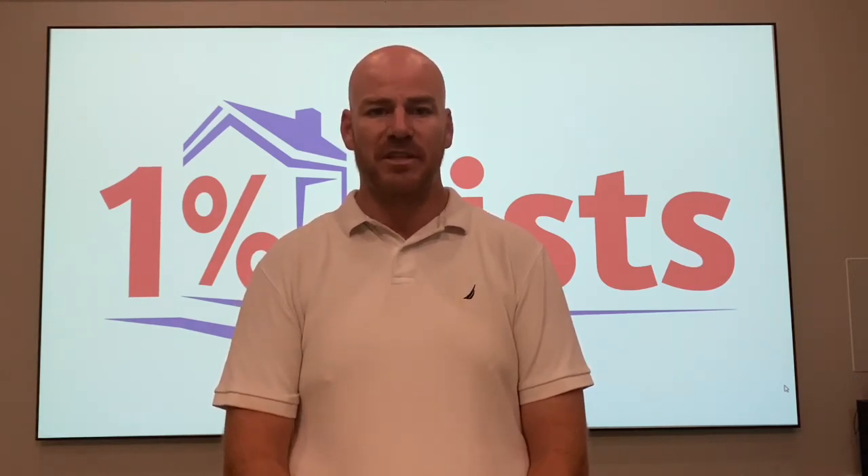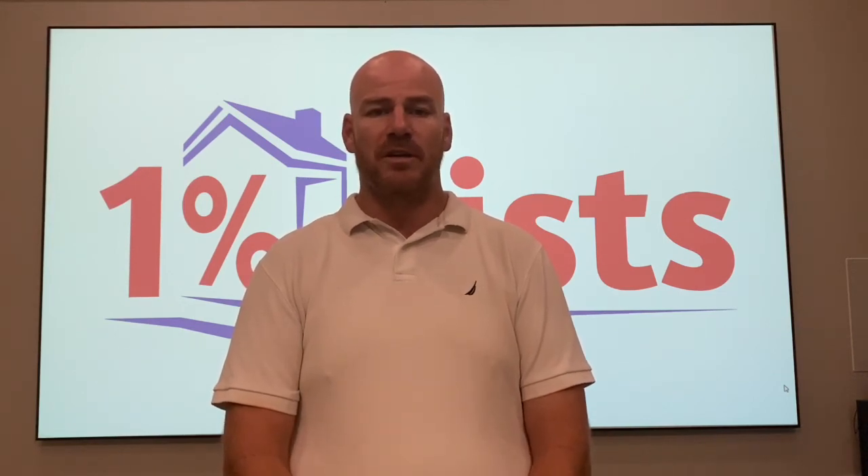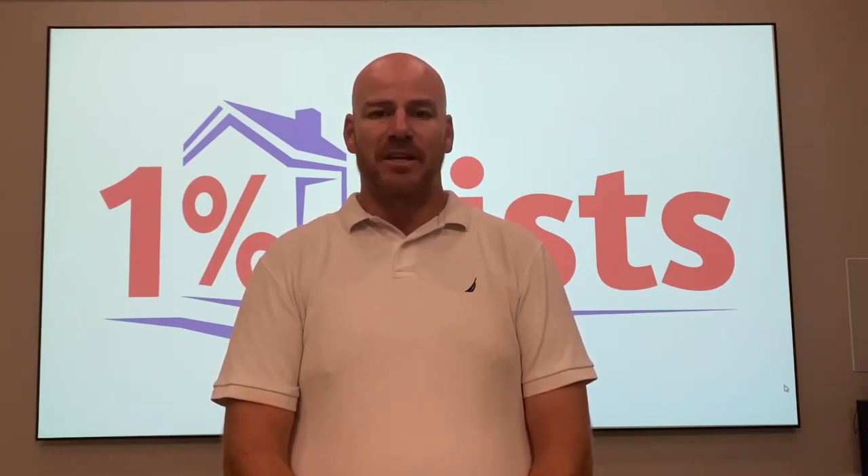This is Grant Clayton, owner of 1% List. Thank you for watching the video on whether or not a virtual office is right for you. Have a great day.